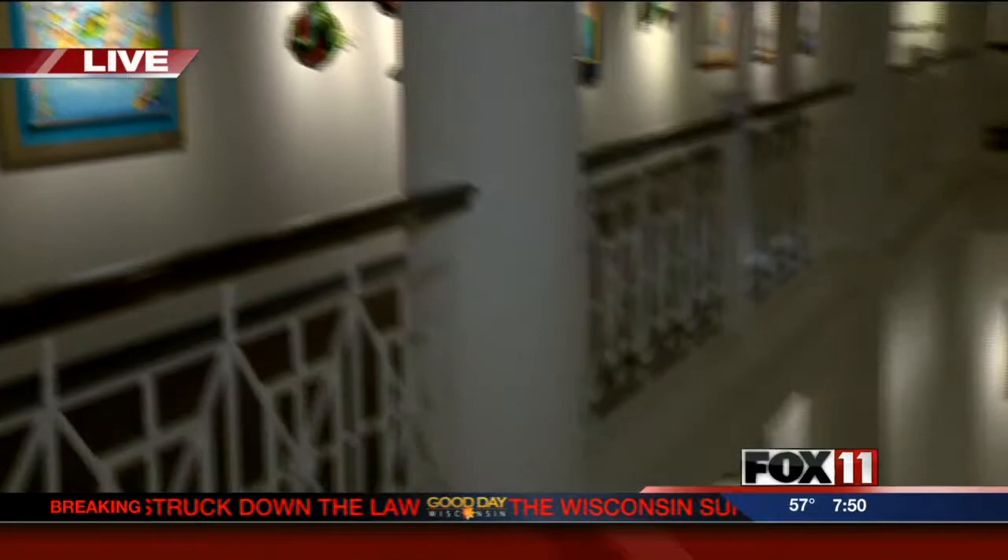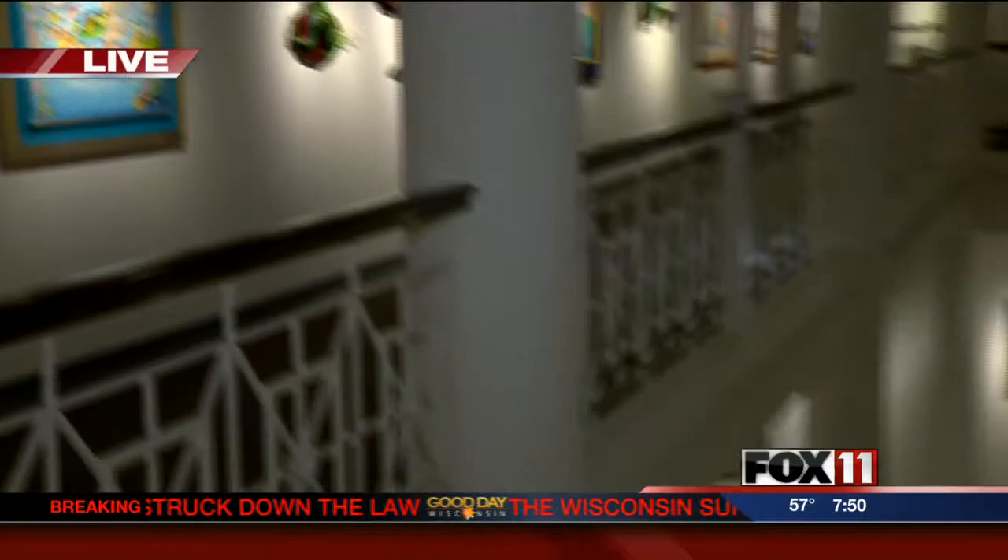It looks like the exhibit is close to being ready, but it is not open yet. Is that correct? That is correct. You are getting a sneak preview of the exhibition, which opens to the public on Saturday and will run through the month of October.